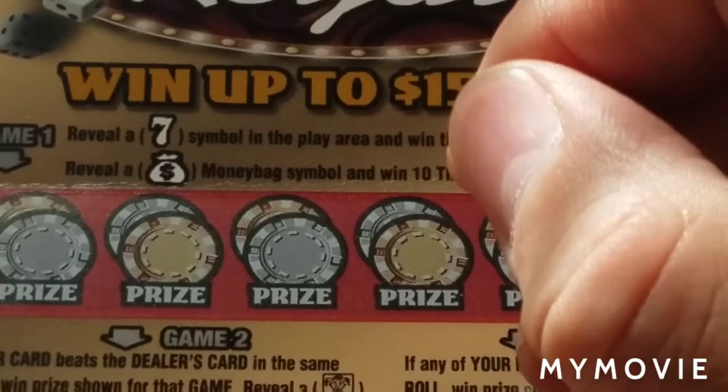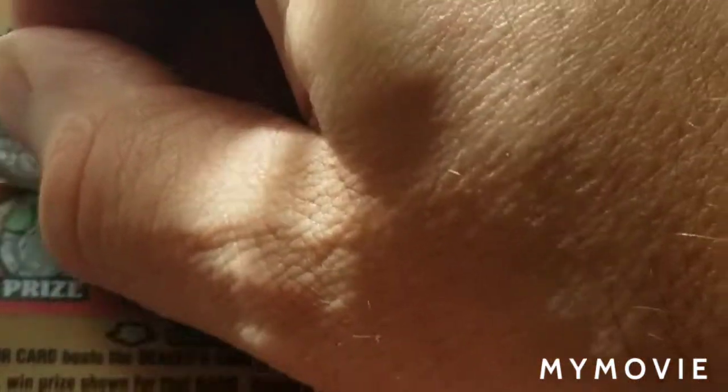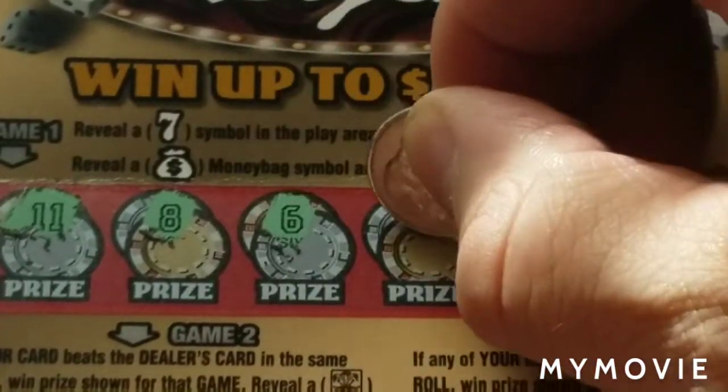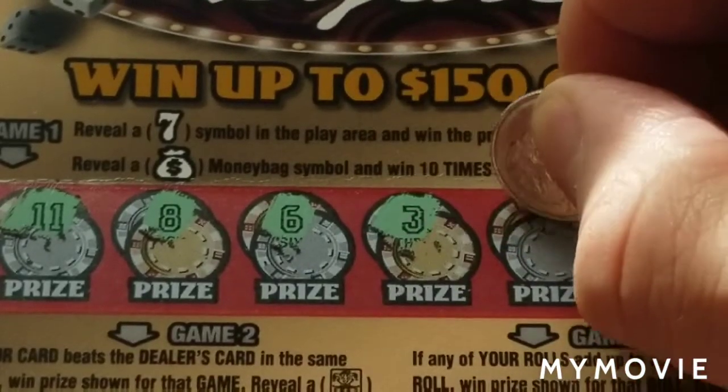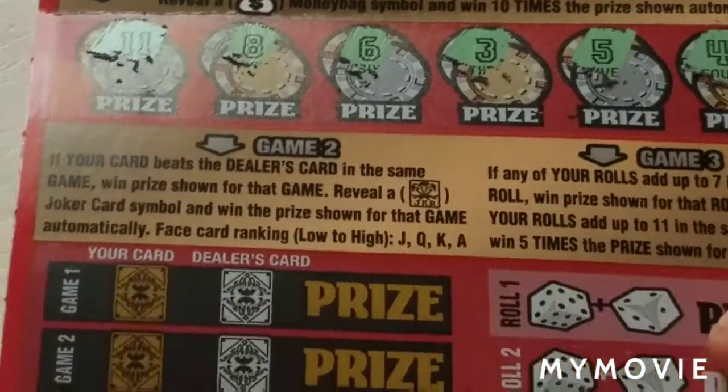The money bag is ten times the prize amount. And we have eleven, eight, six, Baker Mayfield, three, Miss Money, five, Mom and Carly, four, Baby Doll.